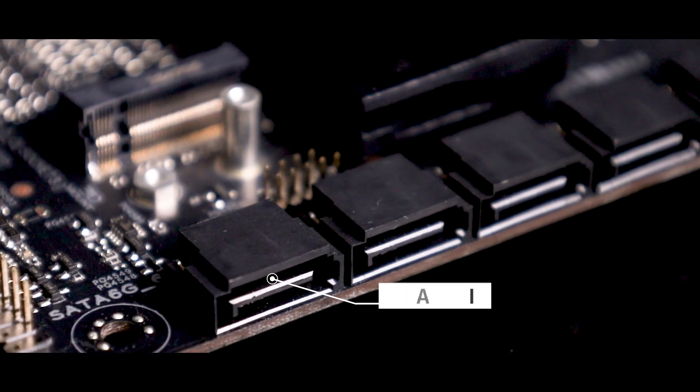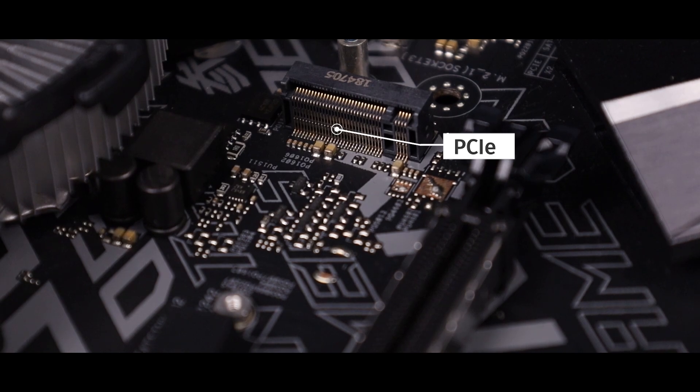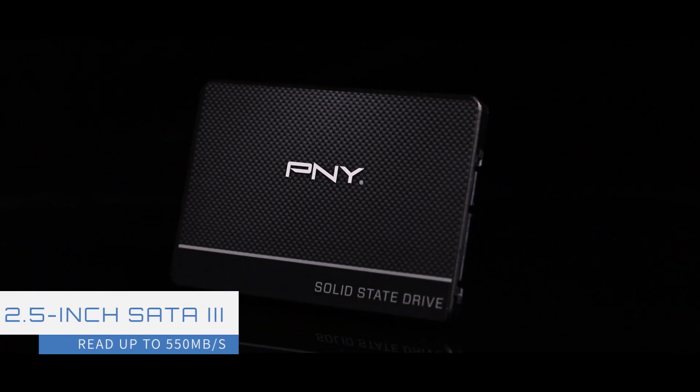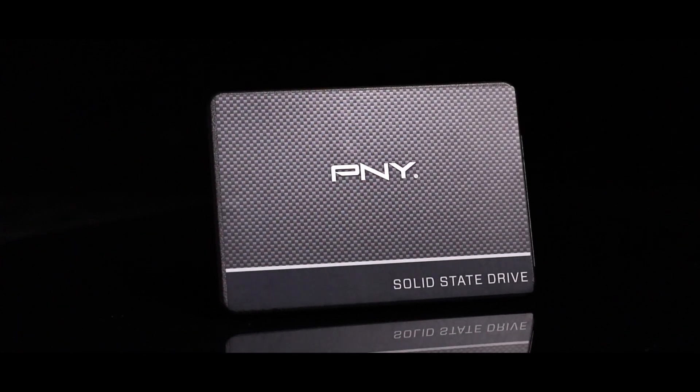There is a huge difference in the speed of data transfer in SATA and PCIe systems. The maximum read speed of the CS900 SATA 3, for example, is only 550 megabytes per second.